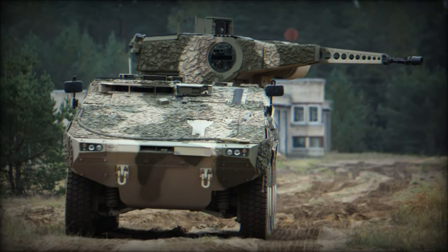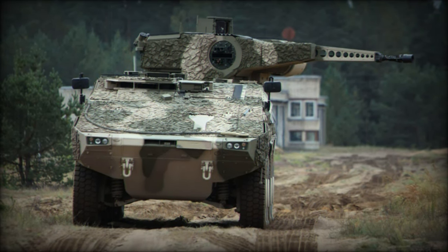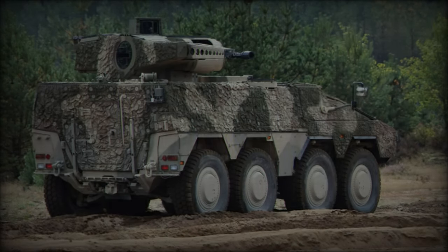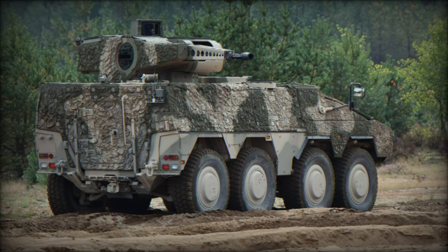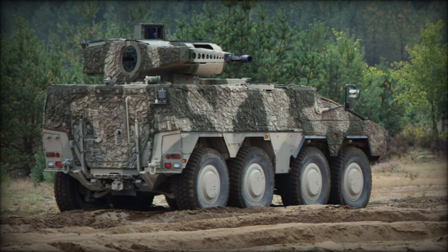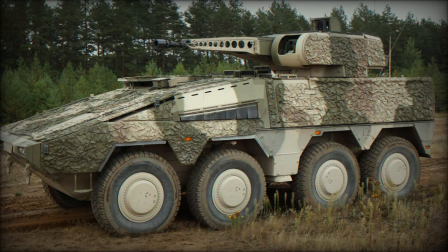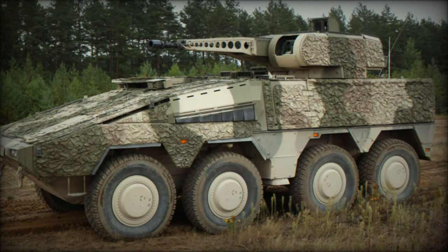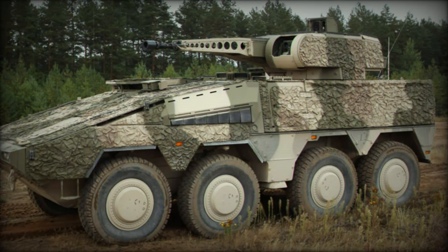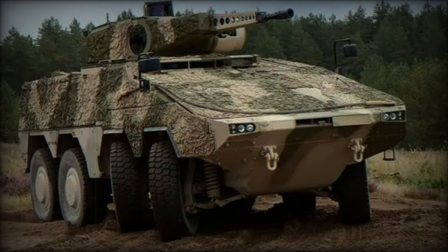The Boxer RCT-30 is outfitted with state-of-the-art protection systems. It features the MUS Multifunctional Self-Protection System, a soft-kill self-protection system equipped with 76mm grenade launchers. It also has advanced radio frequency sensors that detect, classify, and localize radio-controlled drones, greatly enhancing situational awareness and its ability to defend against modern threats, including unmanned aerial systems.